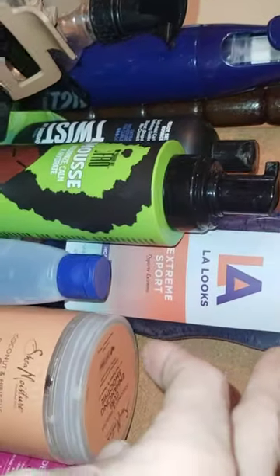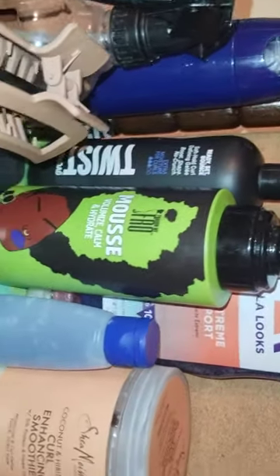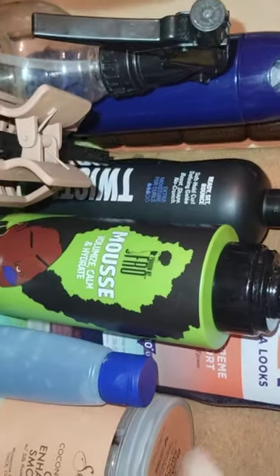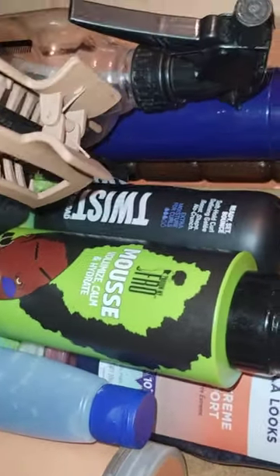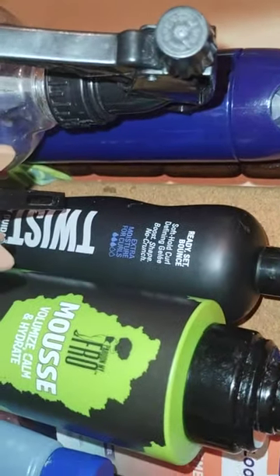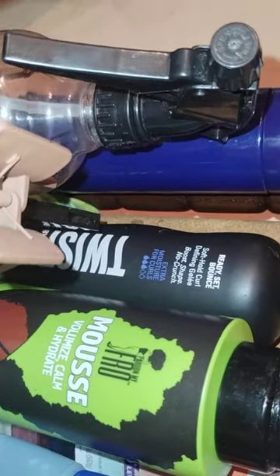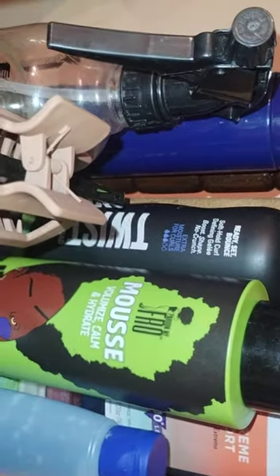You've got the LA gel, which is the very last thing you use — or I use, I should say — in a smaller travel bottle of that. Then you've got the Pardon My Fro volumizing mousse and the hydrating mousse, it's a foamy mousse I love it. And then you've got the Ready Set Bounce soft hold curl — I like to use that with a little bit of this and mix the two gels together in the end to set it.